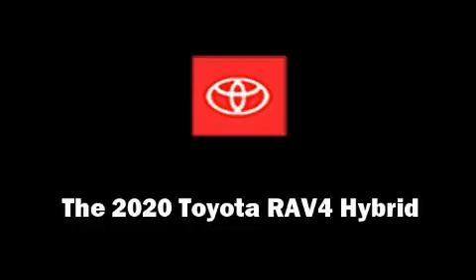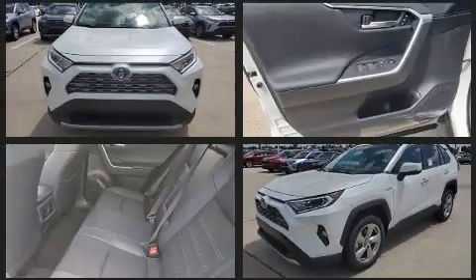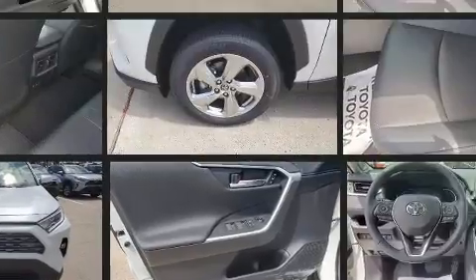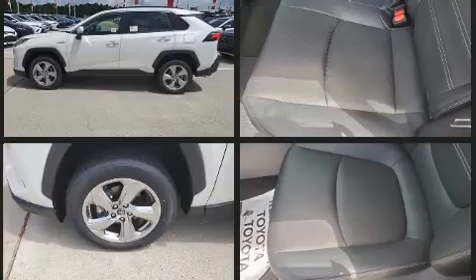The 2020 Toyota RAV4 Hybrid. Under the hood you'll find a four-cylinder engine with more than 170 horsepower. For added security, dynamic stability control supplements the drivetrain. A wealth of standard features means that you no longer have to sacrifice.